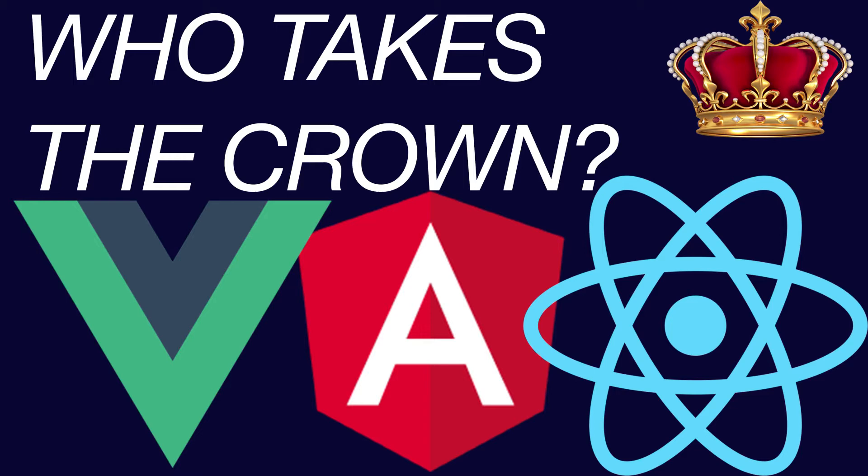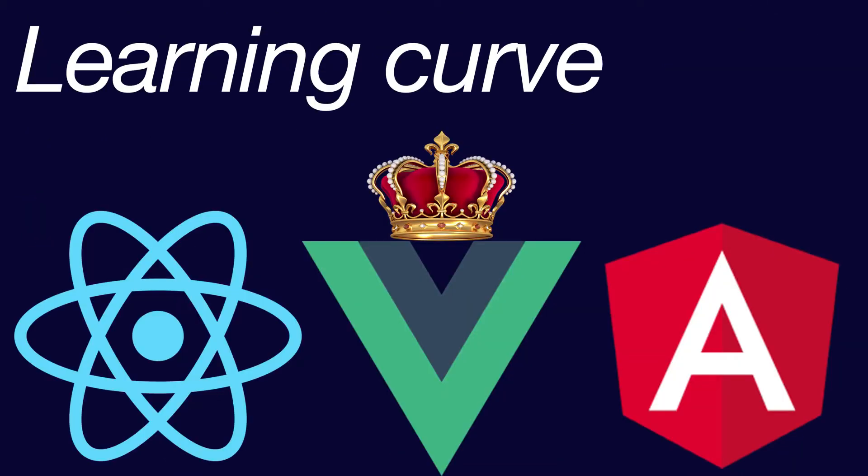So first of all, let us talk about the learning curve — which one is the easiest and which one is the hardest? Assuming that we have a good foundation of JavaScript and ECMAScript, Vue would be the easiest one to learn, second would be React, and Angular is the hardest out of those three.